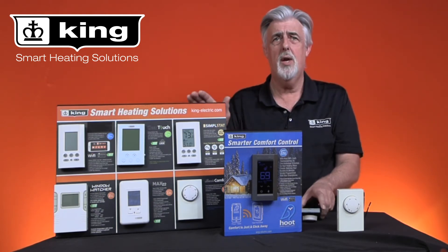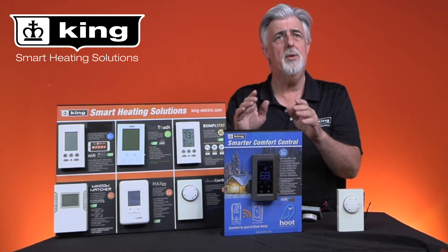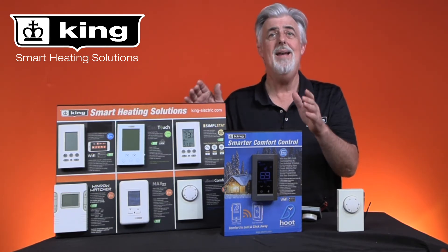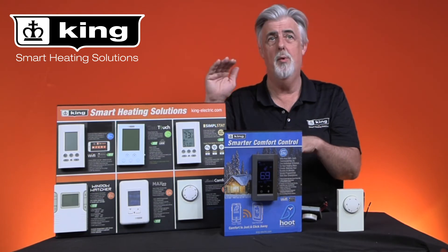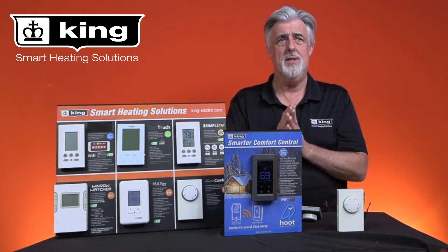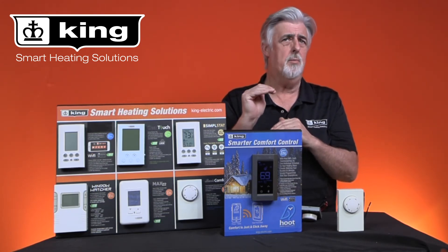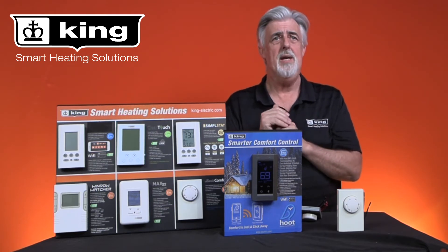These electronic thermostats are much more accurate and they have very accurate sensing. You set the thermostat to 65 and you get 65 — no more, no less. Over the course of a year, that makes a huge difference in savings. By maintaining that constant temperature, not only will you be comfortable all winter, you will also be saving money.